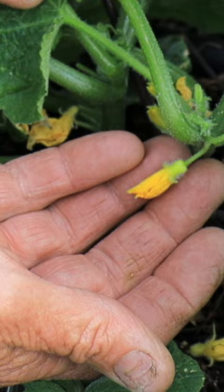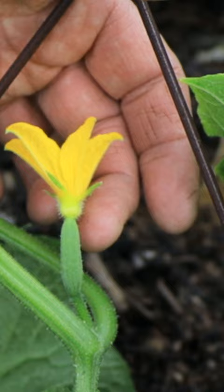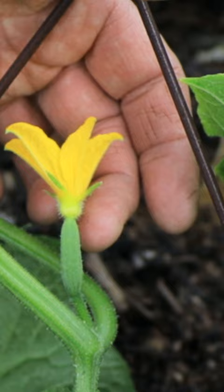You can tell the male flower because it only has a stem and a flower. The female flower has an actual little fruit that forms between the stem and the flower itself. If it's pollinated correctly, then the fruit will develop.